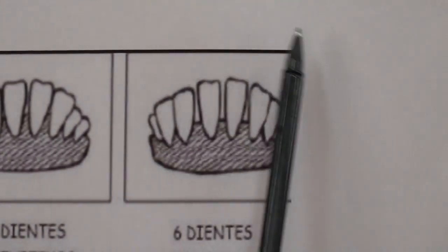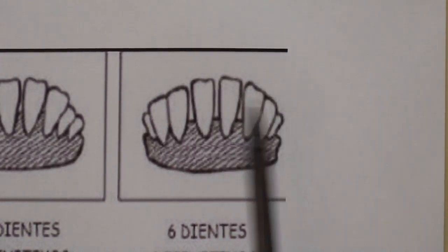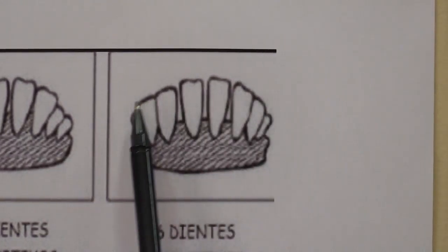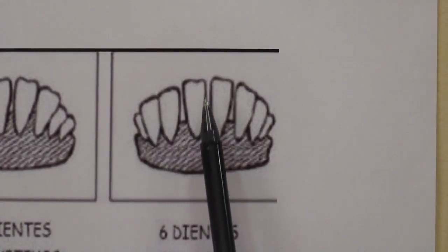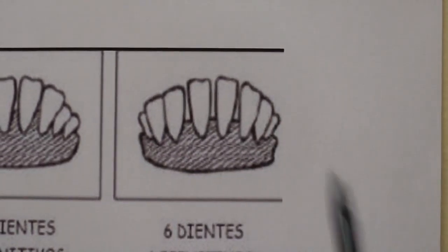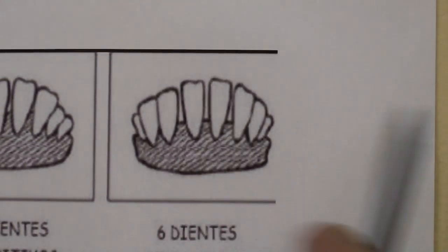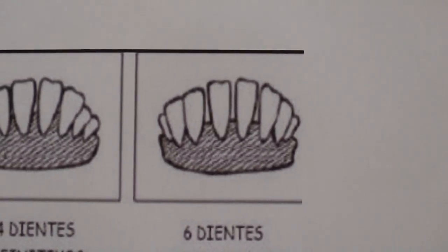Next one — a much older animal, around about two, two-and-a-half, to three years. Your animal has got a six-tooth: three to the side and three to the other side. You can still see the little milk tooth at the back — that is a six-tooth animal.